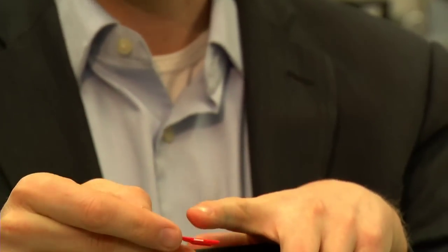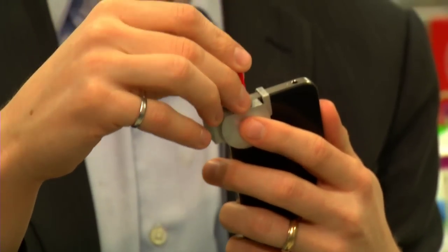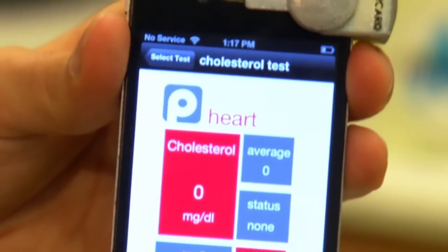What we've developed is a smartphone system for measuring cholesterol. The system comprises of an accessory that fits over a smartphone just like this, and a test strip. You put a small drop of blood on the test strip, fit it into the back, open up the app, press a button, and it tells you what your cholesterol levels are.